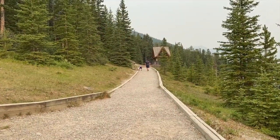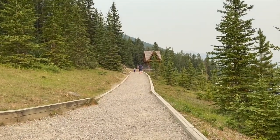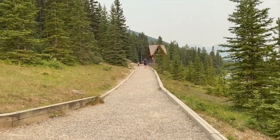We made it to the Banff Gondola with about 20 minutes to spare thanks to the free shuttle. Because we're so early, we're going to do a little hiking along the paths they have just beside the gondola.